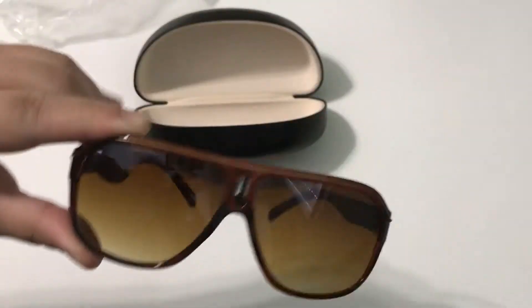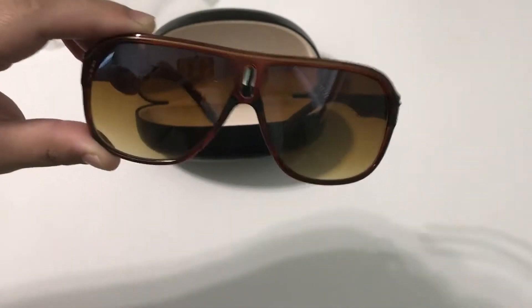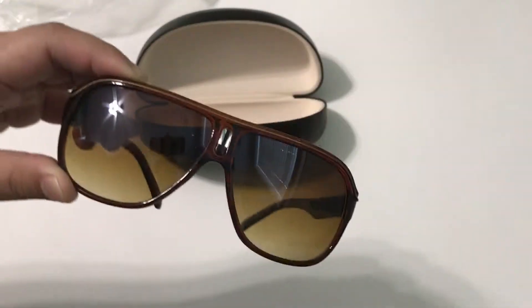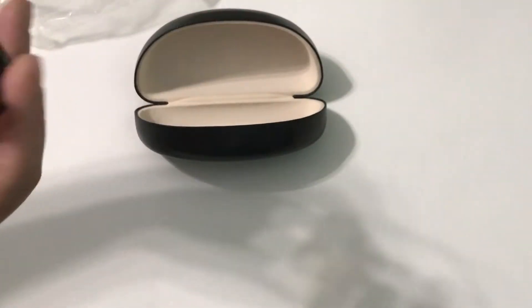One thing I noticed is that when I tried them on, they fit really well. My head seems to be a little wider than others, and when I get glasses they tend to be tight. But I found this one had a lot of room in it, so I really like these.